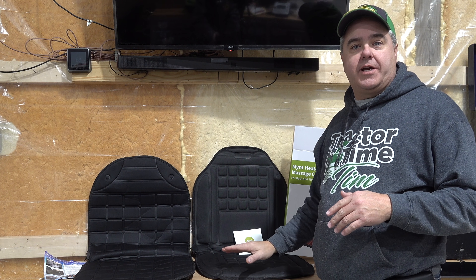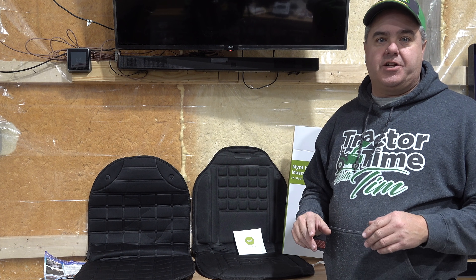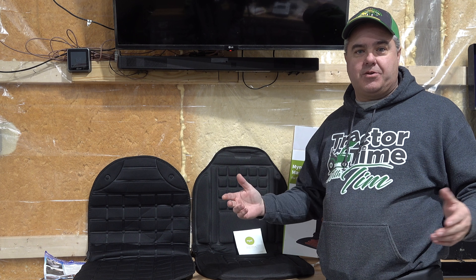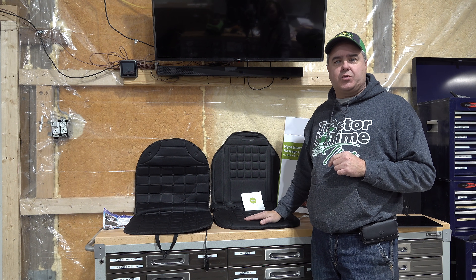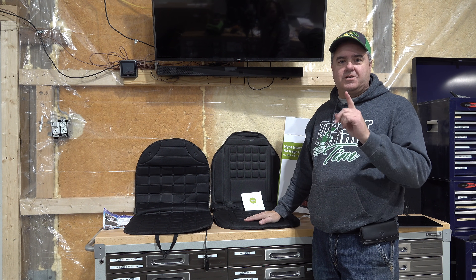We had big plans today to show you a comparison between two different heated seat covers. It's going to turn into some backstory about how we got scammed on Amazon. Still, we'll show one of these heated seat covers and see how well it works on our tractors. Let's get started.